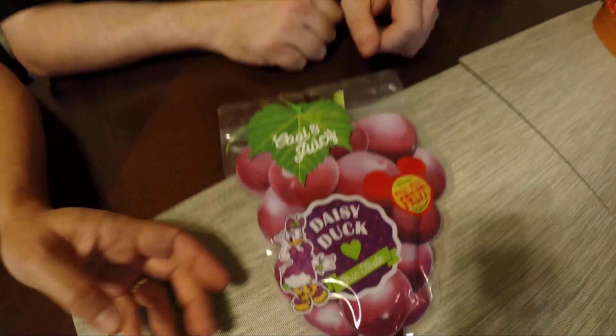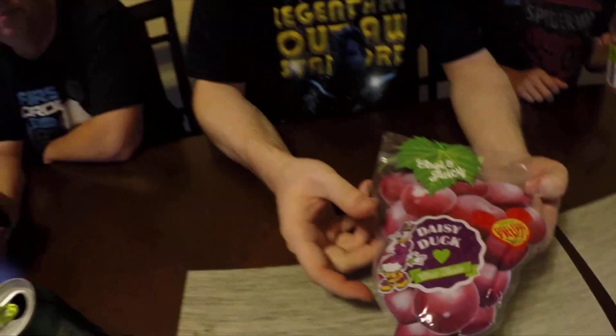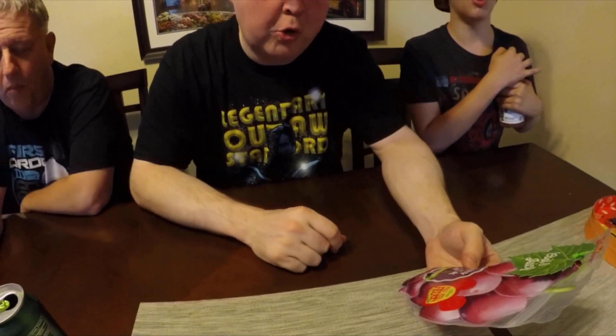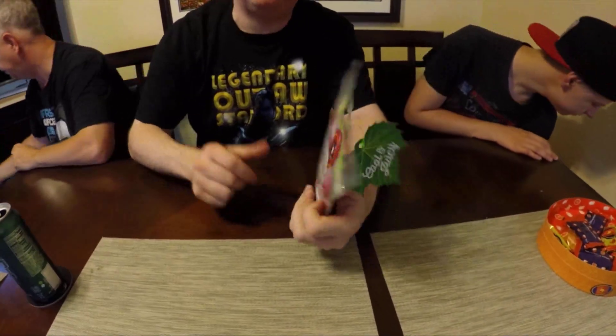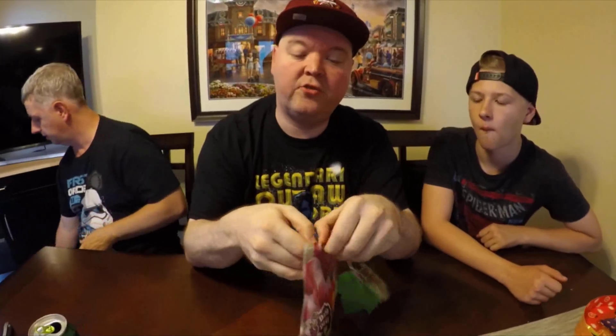We got Daisy Duck. We have drinks — we always have easy duck. I'm not sure what it is, but it's fruit related. I'm guessing that's grapes — cool and juicy. These are all complete mysteries, folks, because this is all Japanese writing. It just says fruit and there are grapes on the front.